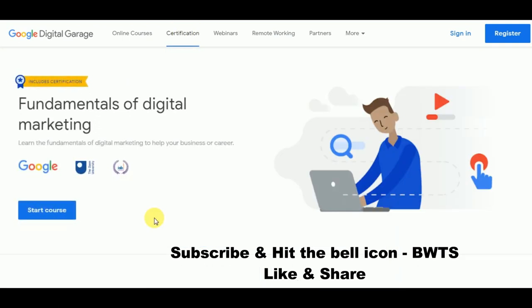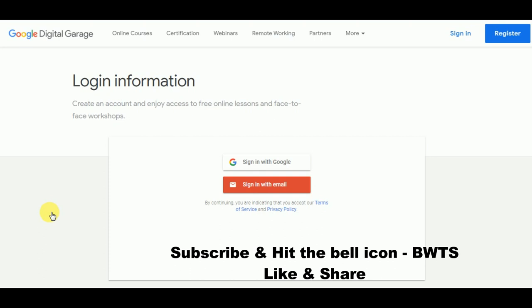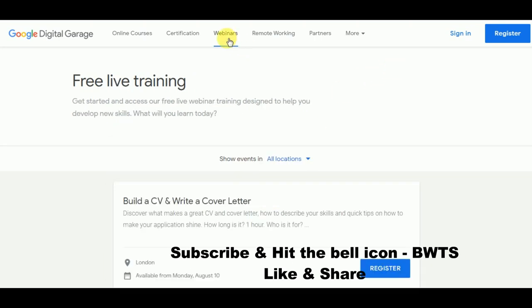If you want to learn a course as well as get a certification, you need to click on the 'Certification' option and then click 'Start Course.' Once you click on start course, you will see the login page — you just need to sign in. Next is 'Webinars.' Webinars are nothing but web seminars, meaning seminars conducted through the web.